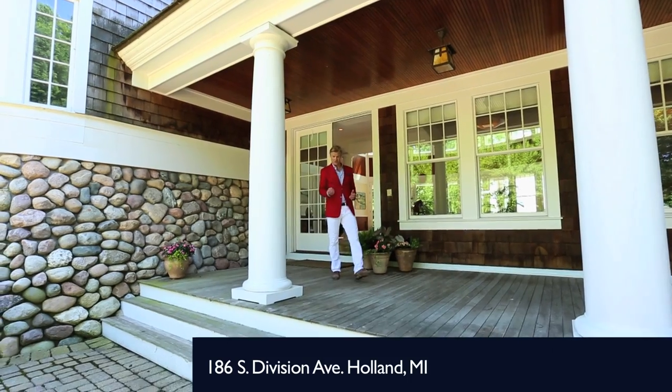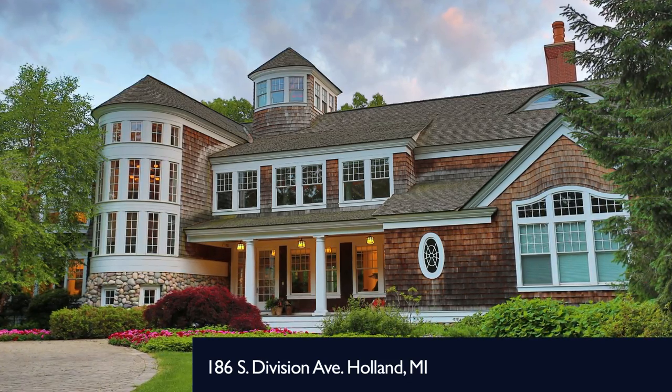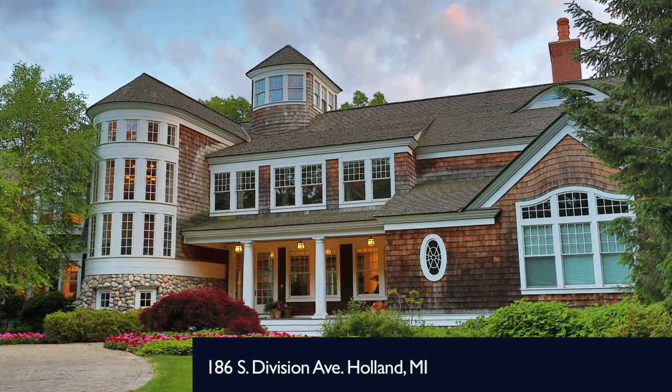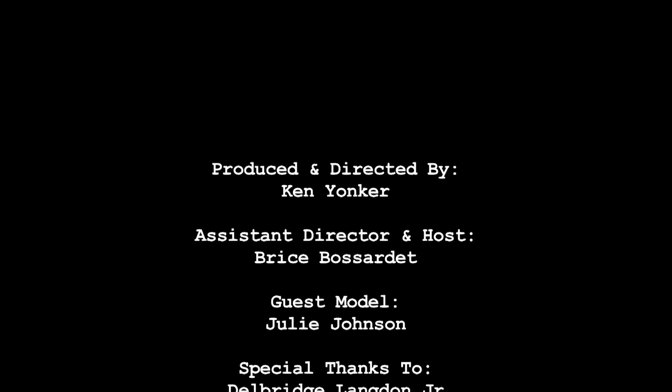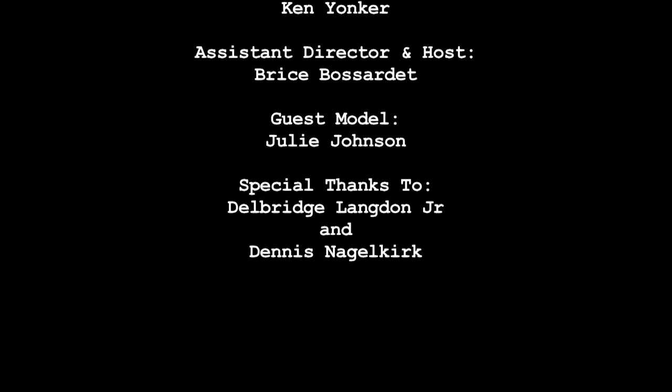Thank you for joining me on this video tour of the Hazelbank Estate. We'll see you next time.